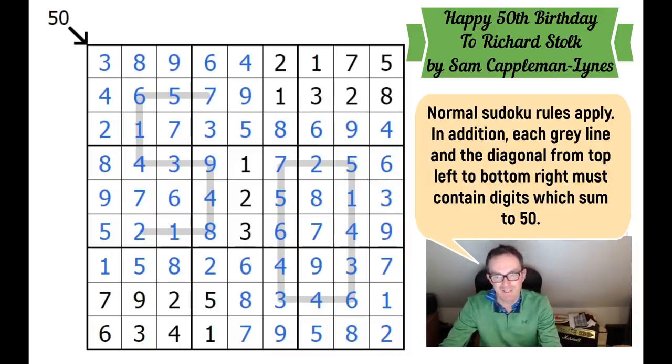Thanks to the guys who recommended the puzzle. I hope you enjoyed it — and now I'm going to go and eat my pancakes. See you tomorrow on Cracking the Cryptic.